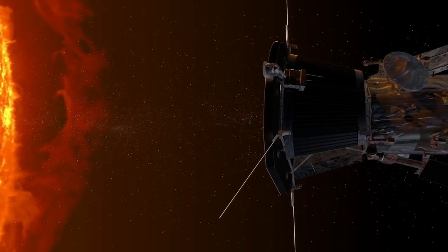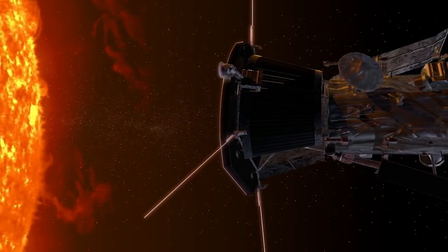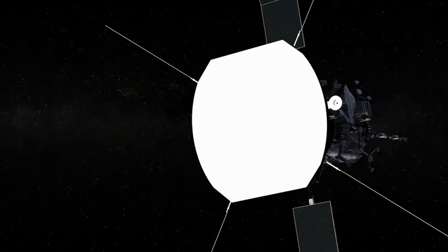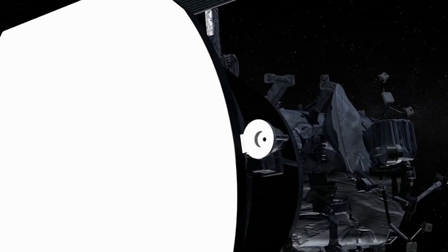Everything hides behind the shadow or umbra of the TPS, except for a few brave instruments: the fields electrical wave antennas, and the Sweep Solar Probe cup, both of which have their own heat shields.